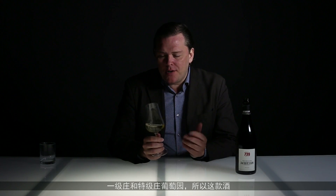Hello wine lovers, here I am with a champagne for champagne lovers. This is Jackson QV739, mainly from the 2011 vintage but it also has some reserve wine in there — Premier Cru and Grand Cru vineyards.